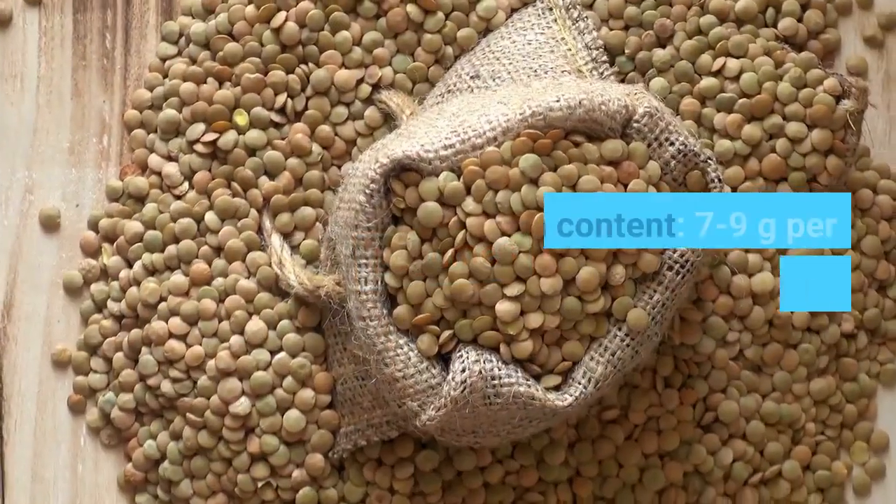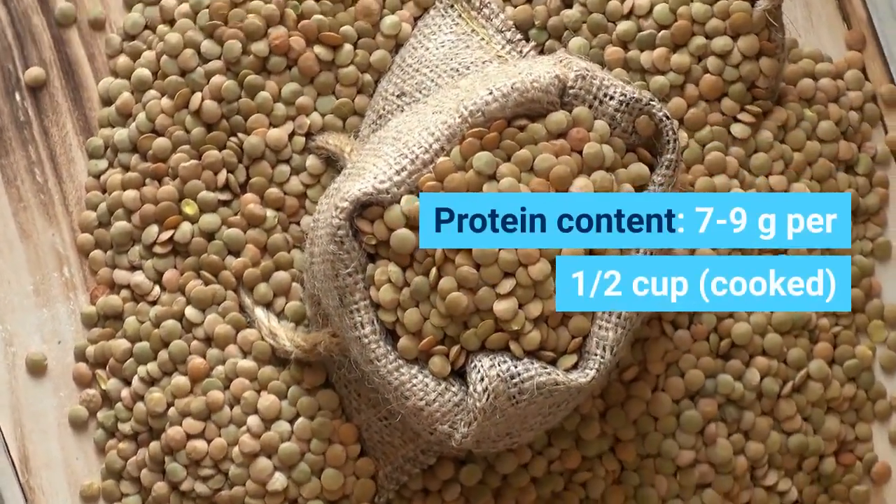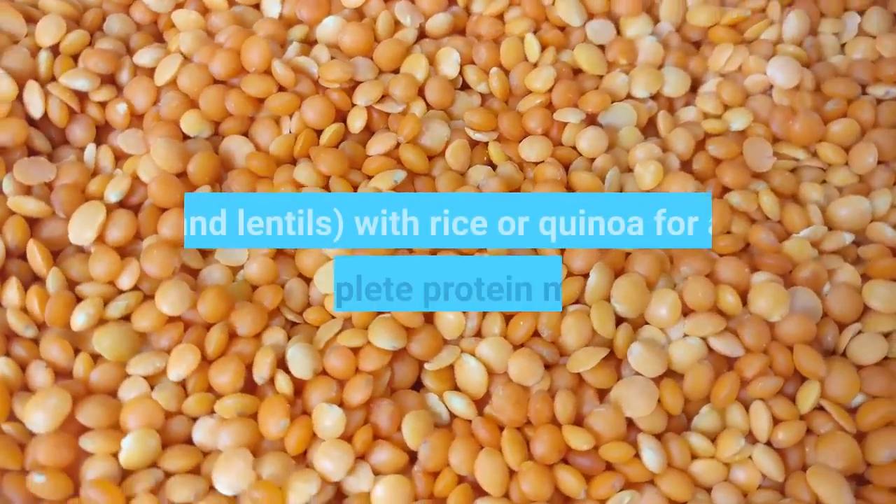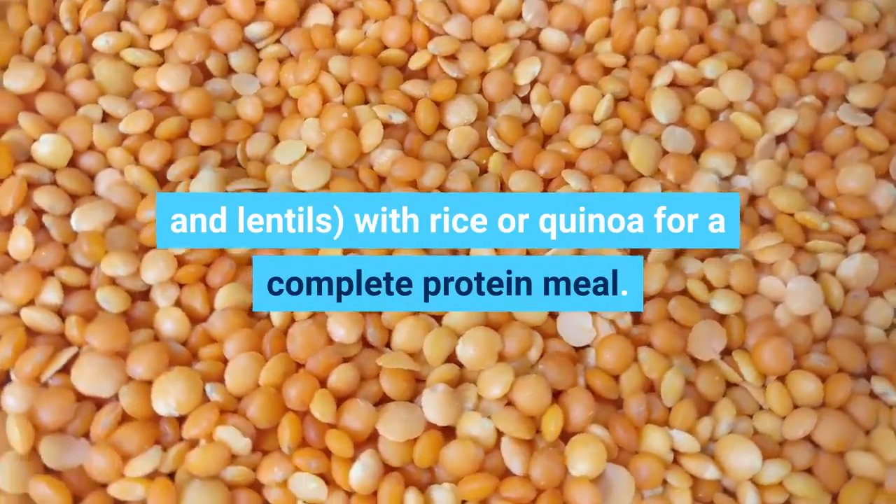Legumes. Protein content: 7 to 9 grams per one half cup, cooked. Pair dried beans — think black beans, chickpeas, and lentils — with rice or quinoa for a complete protein meal.